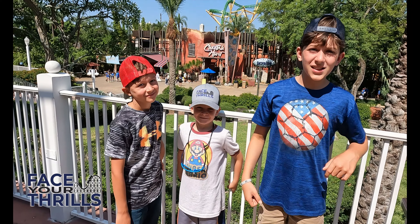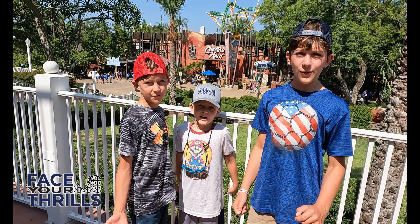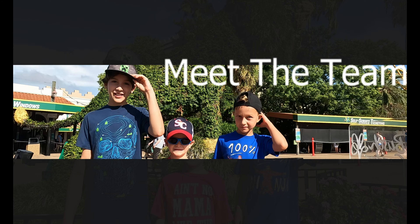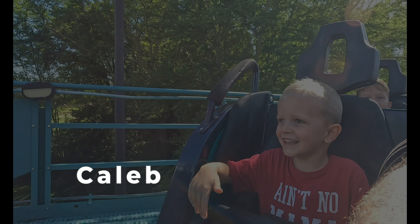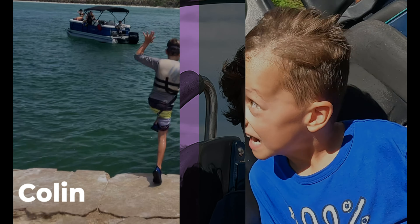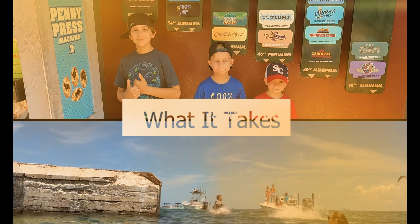Have you ever wondered if you have what it takes to face the most thrilling rides on the planet? Then come with us and Face Your Thrills! Today on Face Your Thrills, we're at Busch Gardens in Tampa, Florida! And in this video we're going to ride Shikra!